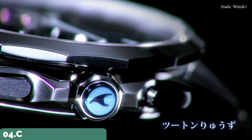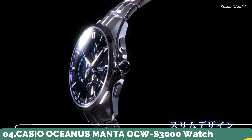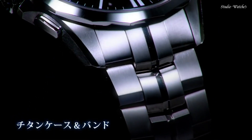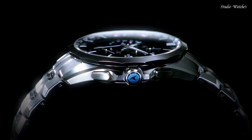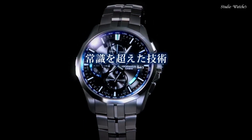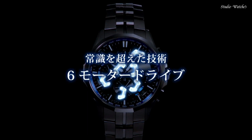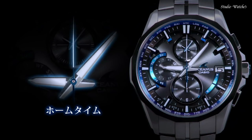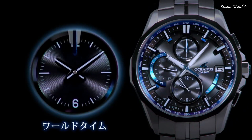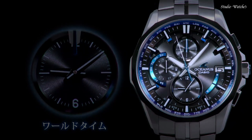Number 4: Casio Oceanus Manta OCW-S3000 Watch. Japanese Solar Quartz Movement in 5347 caliber. Titanium hard-coating case of round shape. Case dimensions are 42.7 mm in diameter and 11.8 mm in thickness. Display type: analog. This timepiece has sapphire anti-reflection coating glass and 100 m water resistance. Features include glowing hands, glowing markers, radio-controlled, world time, and chronograph.